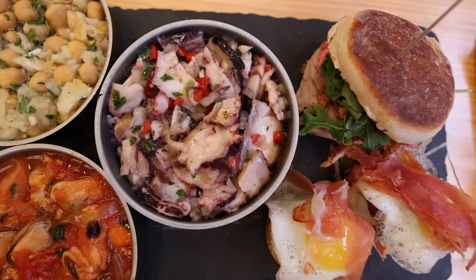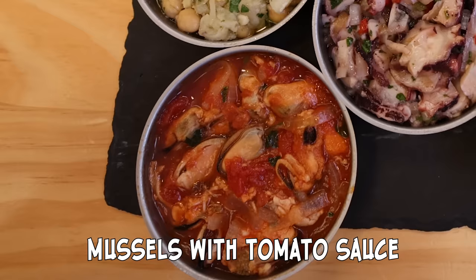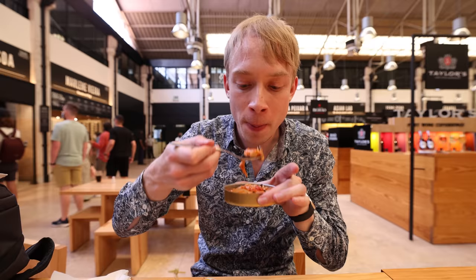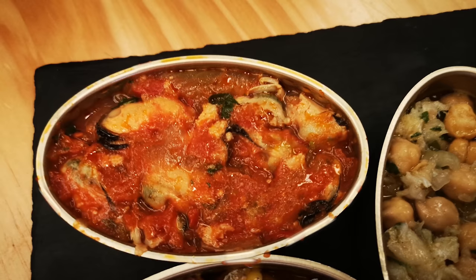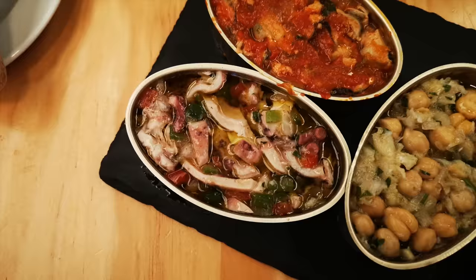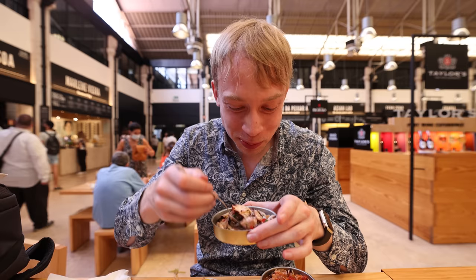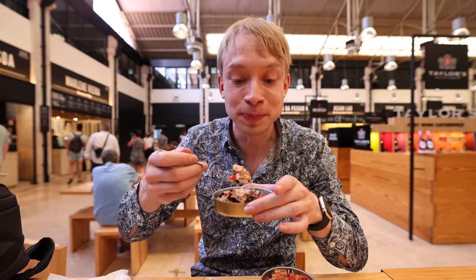Petiscos are Portuguese-style tapas with lots of different varieties — they look absolutely stunning. First I got the mussels with tomato sauce. Wow, this is cold, which is a bit surprising, but it's so delicious and fresh — especially the tomatoes, and the mussels are just so good. Then we got another seafood plate: octopus with some red peppers. I love this one — really nice with the different flavors of the octopus, some vinegar, and a little olive oil.